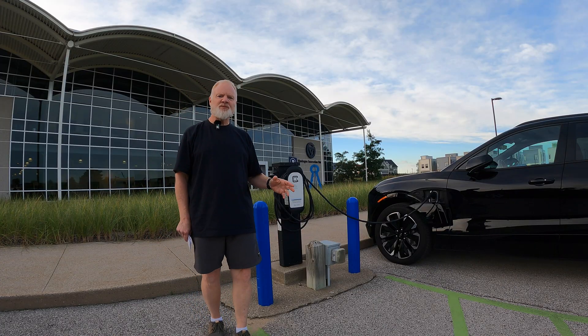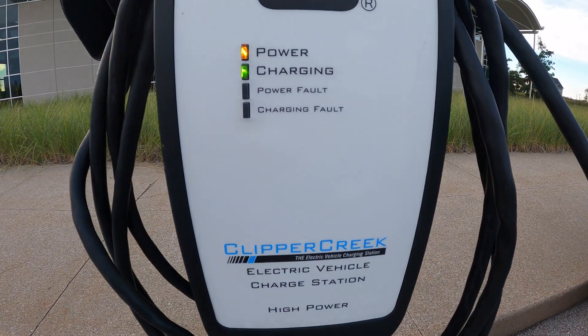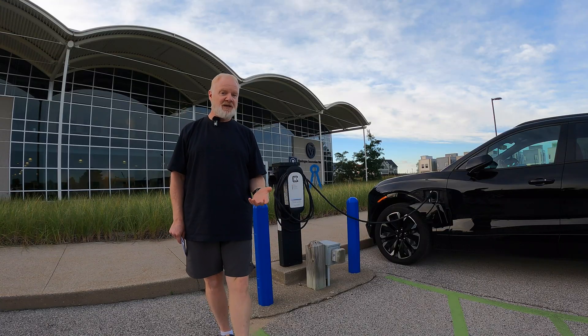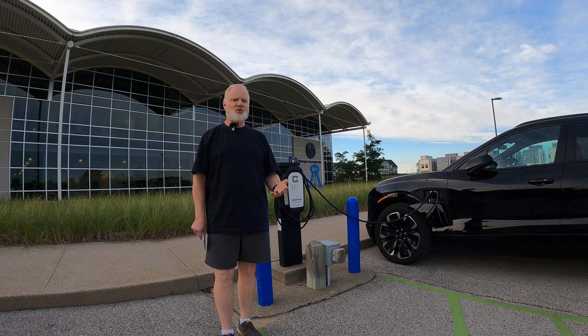For the most part, these are just turned on. I can see here that the power is on and it's actually charging. So you just get here, make sure that it's active, and you just plug in.